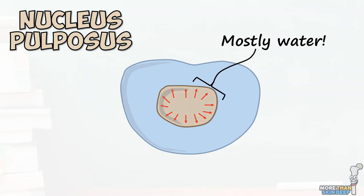As people age, the nucleus becomes more rigid and gradually transitions from type 2 to type 1 collagen, reducing its usefulness as a shock absorber and reducing the flexibility of the spine.